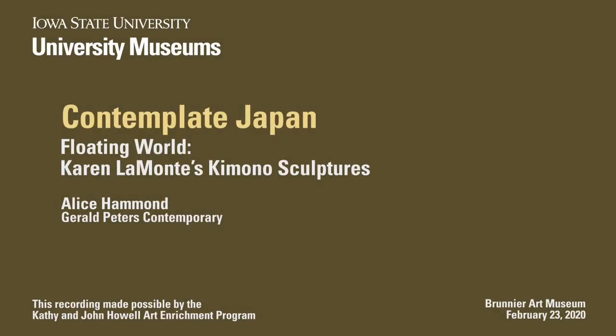I'm incredibly excited and honored to have Alice Hammond here to talk about Karen Lamont and her use of the kimono in her sculptures that you all saw when you walked in. As many of you know, we do own another Karen Lamont sculpture in Morrill Hall which looks quite different from these ones in front, so it's wonderful to have different aspects of an artist's work in our collection.